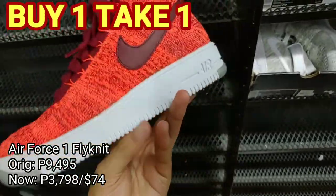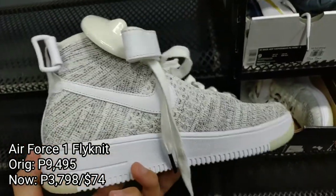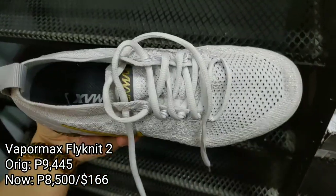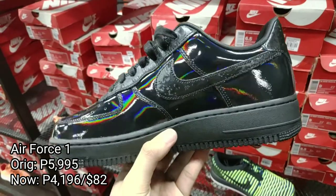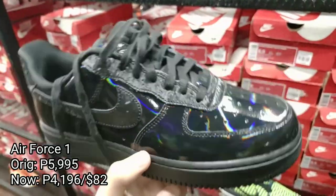In the latest section, they got this Air Force One on a 60% discount promo or buy one take one. If you choose the discount, you can have it for only 3,798 pesos. If you choose the buy one take one, you will only pay for the shoe with the higher price. Next, we got this Vapor-Ban Climbing selling for 8,500 pesos, and this Air Force One in an iridescent patent leather selling for 4,196 pesos.